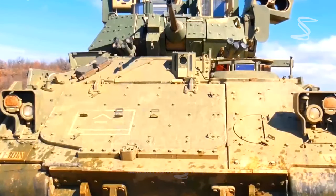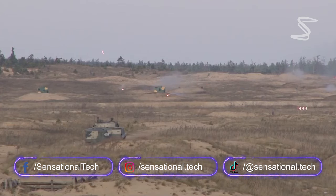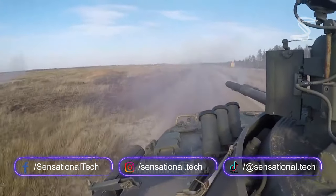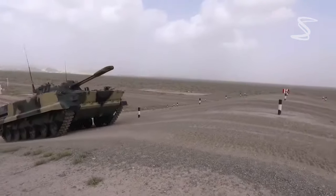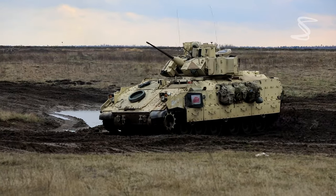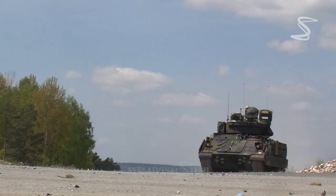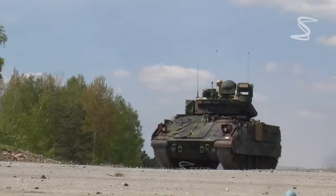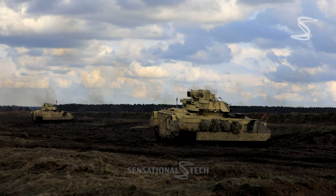But one thing is for sure: both the M2 Bradley and the BMP-3 are formidable infantry fighting vehicles that have earned their place on the modern battlefield. Which infantry combat vehicle would you choose? Don't forget to mention it in the comments. If you found this content informative, please give it a thumbs up and share it with your friends. And don't forget to subscribe to Sensational Tech Channel for more exciting content on technology, engineering, and science.